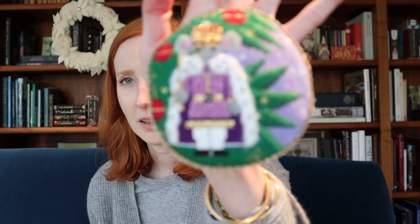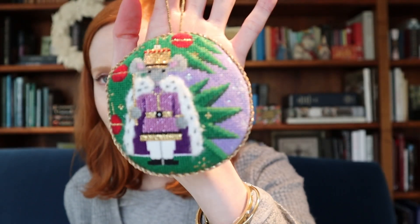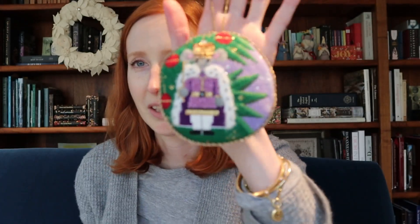I recently watched Vonne Pfeiffer's round flat ornament finishing tutorial, which just opened up new worlds for me because like a lot of people I have really struggled with round finishes in the past. This is a needlepoint ornament I did several years ago of the Mouse King — I finished it myself and he's not really round, not even close to round. He's a lumpy vaguely roundish mess. I love him and I put him up on the tree every year, but the not-round finish has always really bothered me because I'm a perfectionist.